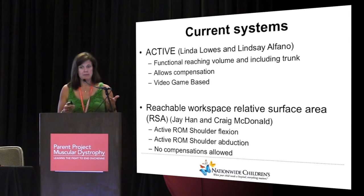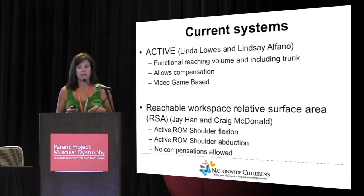There are two current systems that have been used in Duchenne. Lindsay Alfano and I have been working on Active, and Craig and Jay have been working on their RSA. We took two different approaches. Ours is more of a functional reaching volume, whereas theirs does not allow compensations — it's an active range of motion of the shoulder flexion and abduction. Ours is video game-based as opposed to being straight clinical.